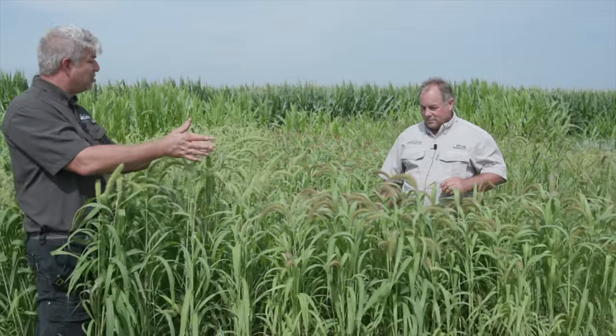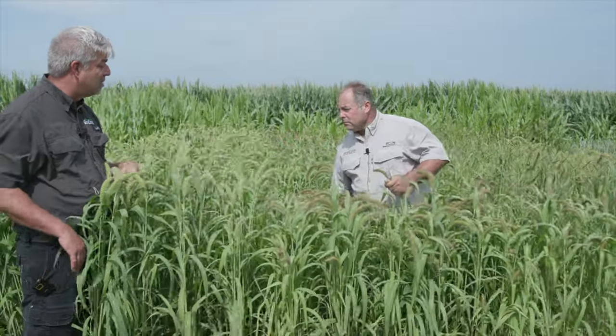Most people are more familiar with the golden German millet, but we really like the white wonder, which is an improved selection out of that. They look very similar — obviously, this is going to have a white-colored seed, where that's going to be a little bit more golden. Talk a little bit more about the differences between the two.